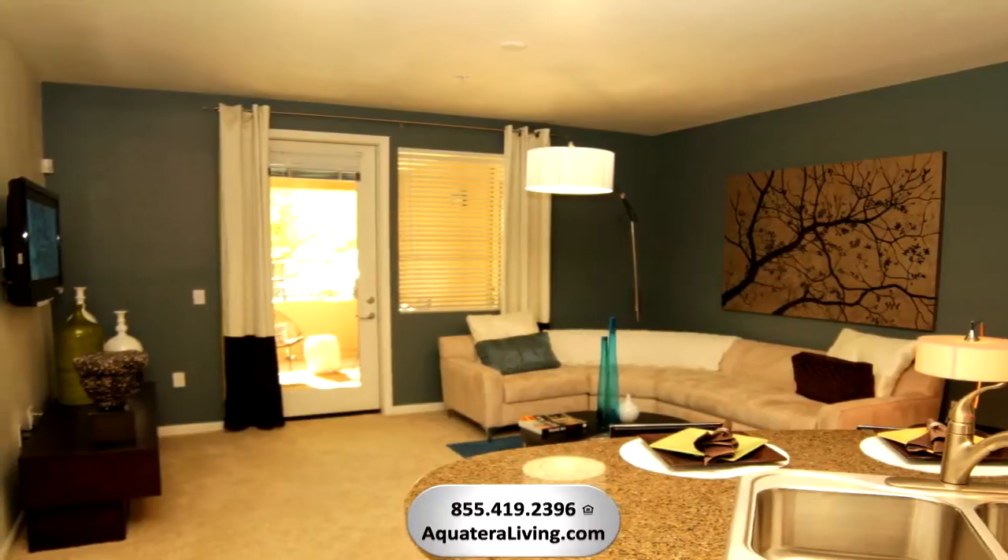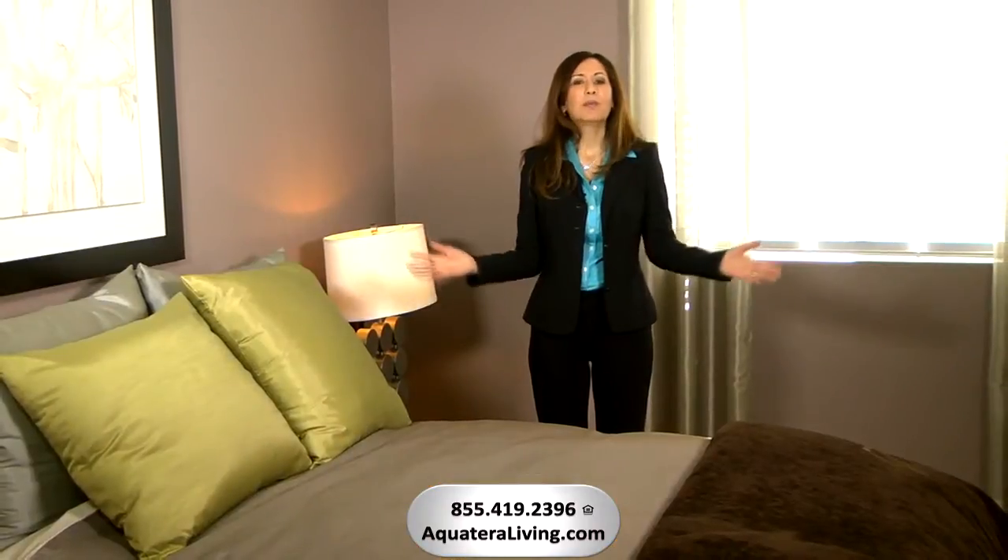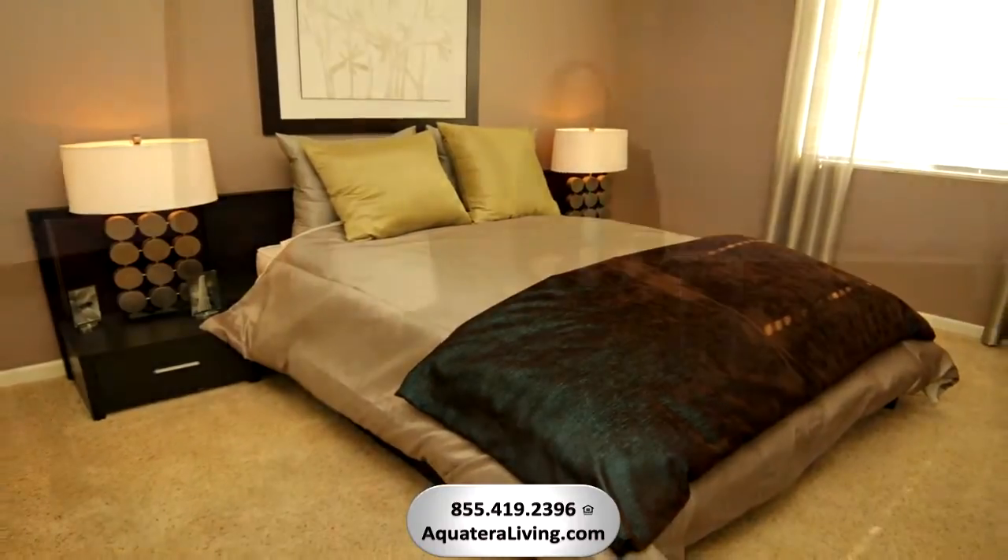This home pampers you with a luxurious master bedroom retreat with an oversized walk-in closet and spacious bathroom.